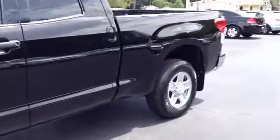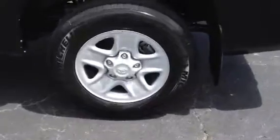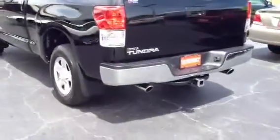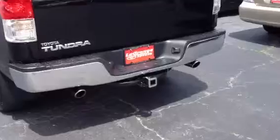Has a clean AutoCheck and a clean Carfax. Has nice Michelin tires on it. Has dual exhaust and a tow package.